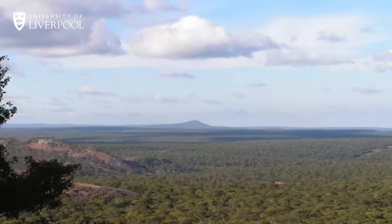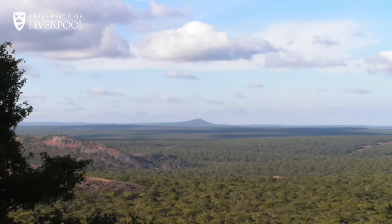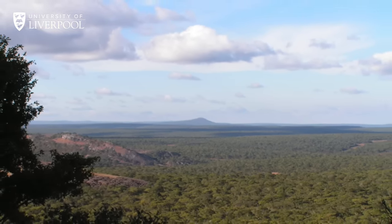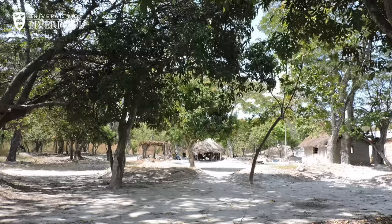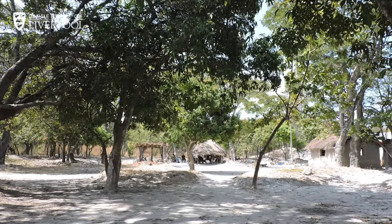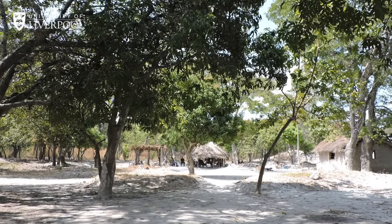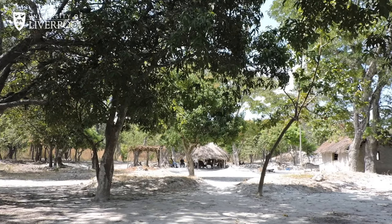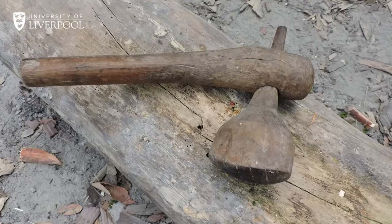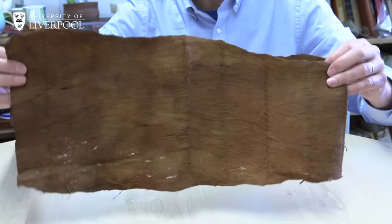Before we visit the excavation, I'd like to introduce you to the woodlands of Zambia. This part of Africa is blanketed in a beautiful tropical woodland as far as the eye can see. The woods are important today and they probably were important in the past. Wood can give you fuel for making a fire, provide food in terms of nuts and fruits, you can make shelters or huts, make tools, and the bark and leaves provide medicine and even clothing.